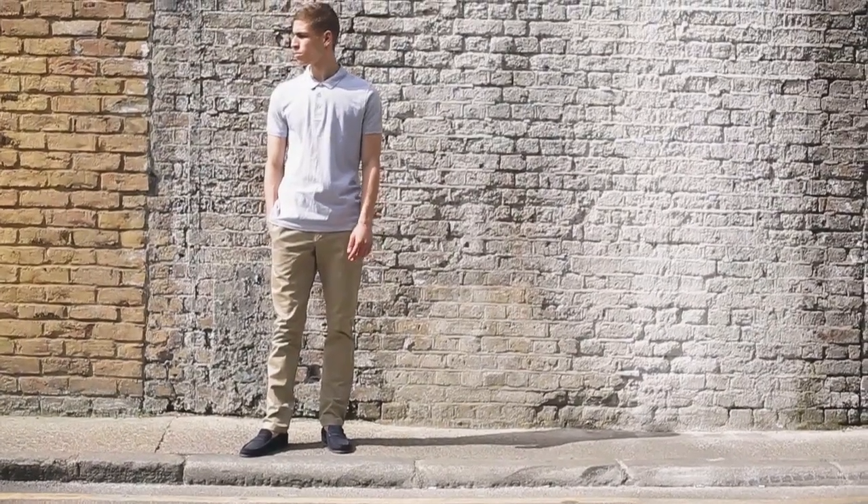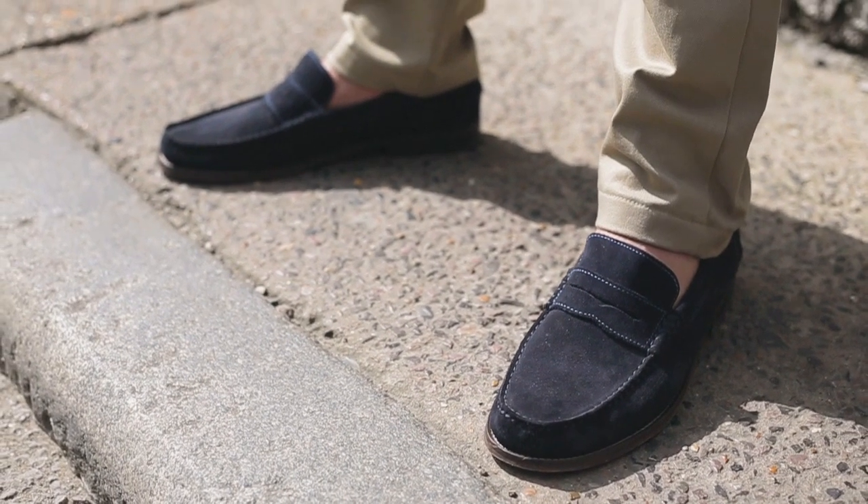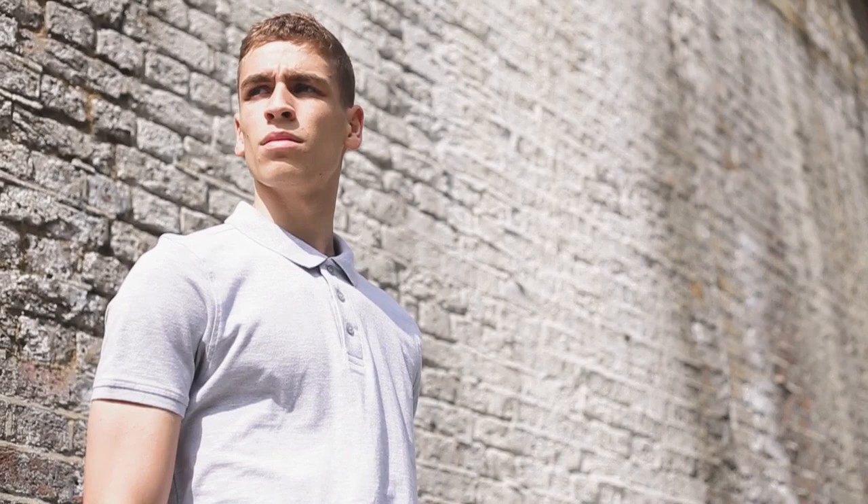Navy suede loafers are a great alternative to the classic black loafer. Pair with slim fit chinos and a polo shirt for a smart casual feel.